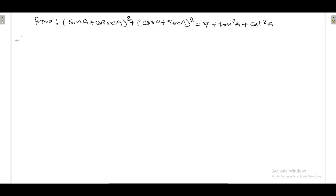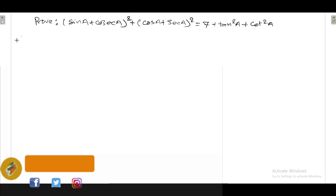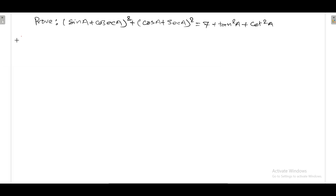Hello, welcome to our new video. Today we have another question related with trigonometry. The question is: prove that (sin a + cosec a)² plus (cos a + sec a)² is equal to 7 plus tan² a plus cot² a. Here is the proof.